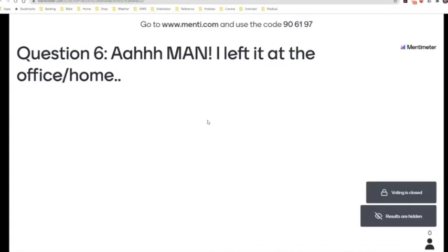Moving on to question six, now we are into the act of test pitting. My question to you is: when you get to site and you get out of the bakkie and put foot on ground, what is the one thing that you have commonly left at home? What is that one item that you go, 'Oh man, I left this at the office or at home?'